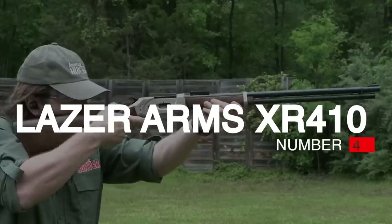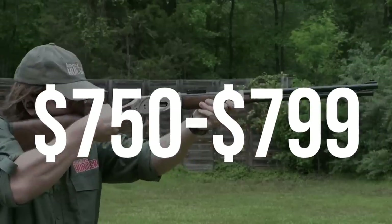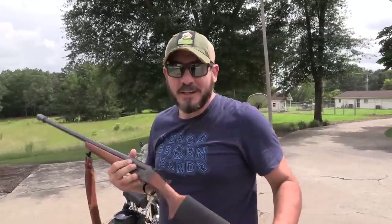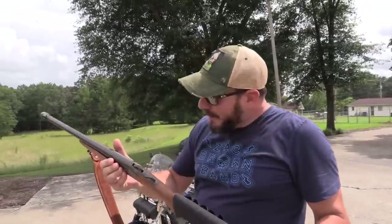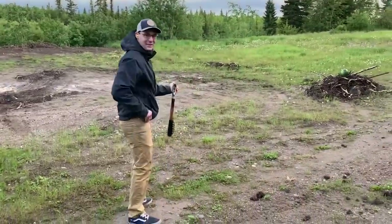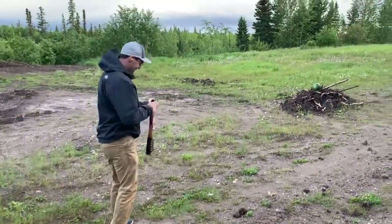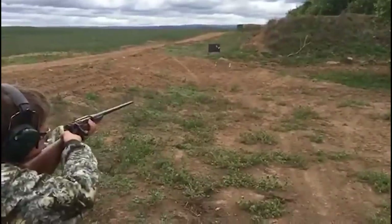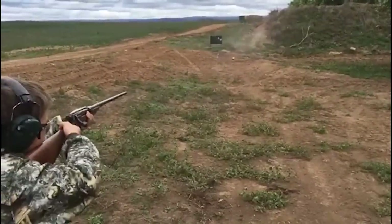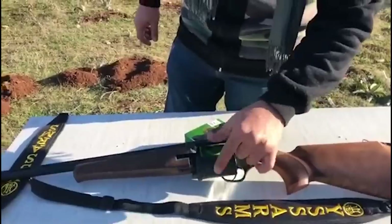Number 4: Laser Arms XR410, $750–799. The Laser Arms XR410 is a 5-shot revolver .410 shotgun made in Turkey. Carrying the XR410 out in the bush is a treat due to the low weight and slim receiver. You can easily carry the shotgun in a few different ways, and it's also easy to shoulder and point quickly. Unlike a tube magazine-fed shotgun, the forend is very slim.